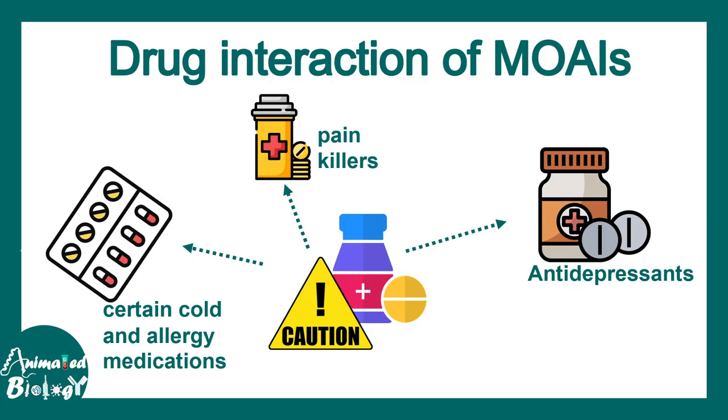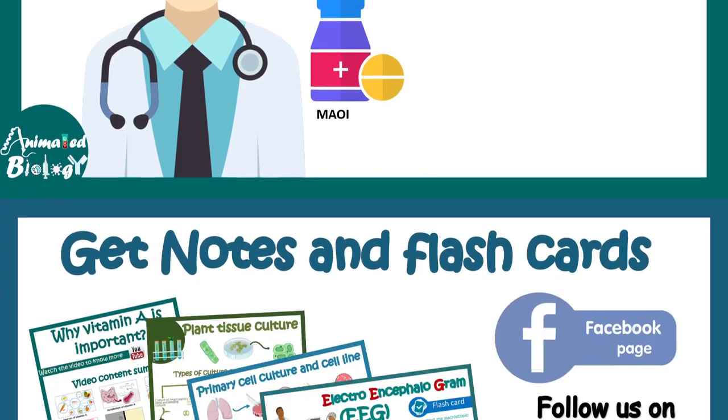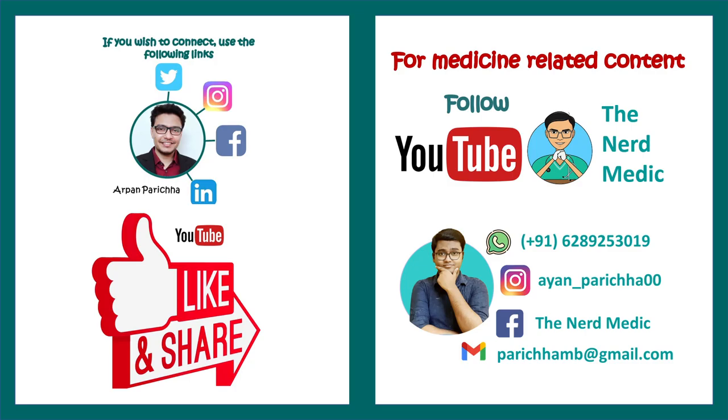MAO inhibitors work very nicely for many individuals for whom other antidepressants don't work, so they remain important. Consult a doctor before using MAO inhibitors. If you want more notes and flashcards, you can follow me on Facebook or Instagram — links are in the description. You can also support the channel via SuperThanks using Paytm, PayPal, or UPI. See you in the next video.